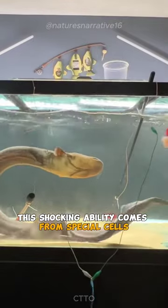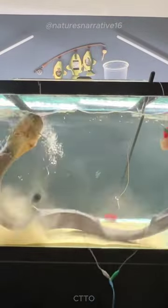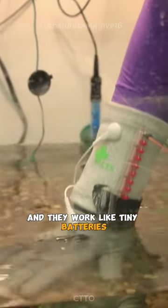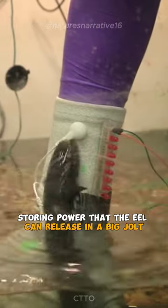This shocking ability comes from special cells called electrocytes. These cells make up 80% of the eel's body, and they work like tiny batteries, storing power that the eel can release in a big jolt.